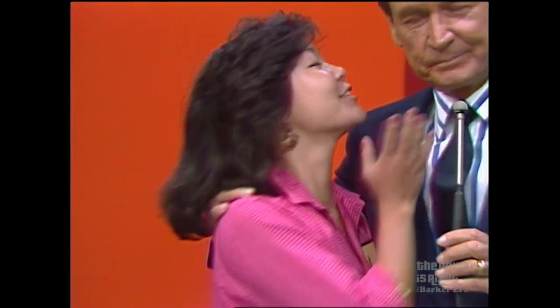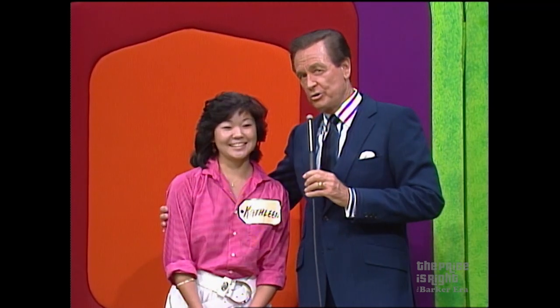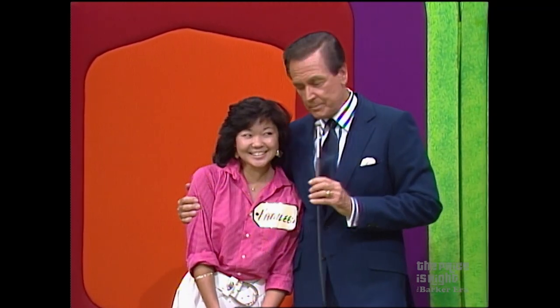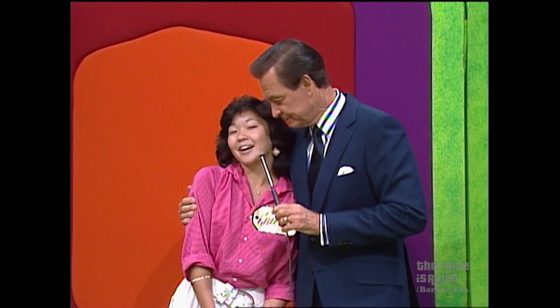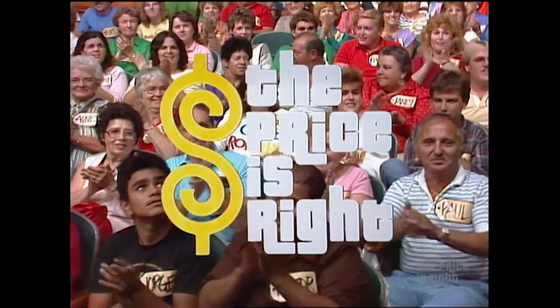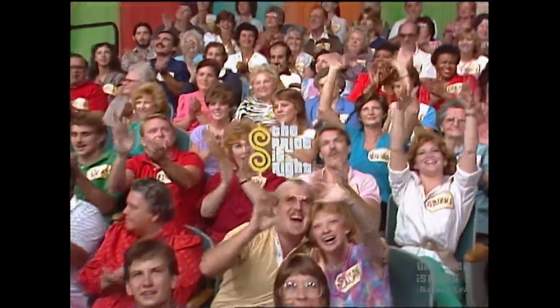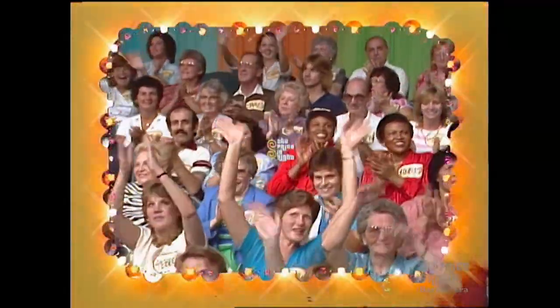Kathleen. Thank you. Kathleen, I want you to admit that you have seen this game hundreds of times. Right now I admit anything, yeah. You played it very well, I'll tell you that. There's more Price is Right coming up — stay tuned for more pricing games and the fabulous showcases coming up on the second half of The Price is Right.